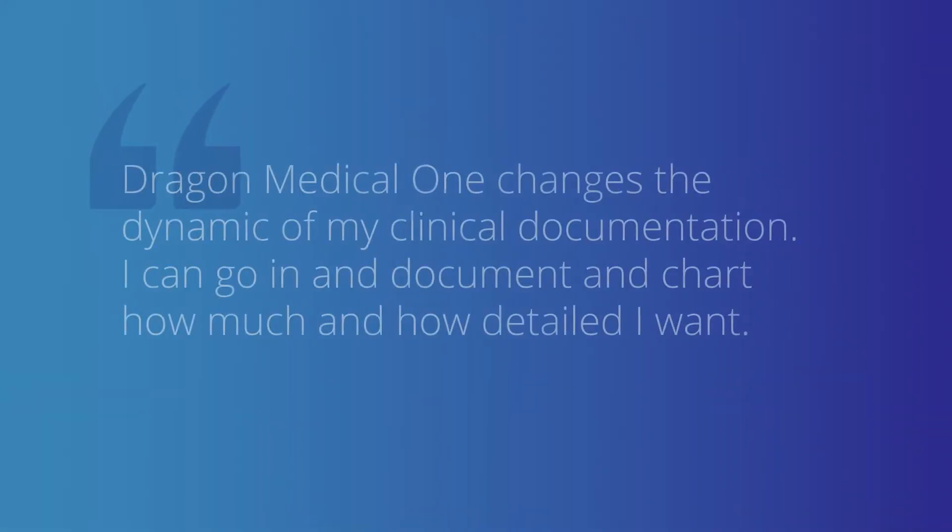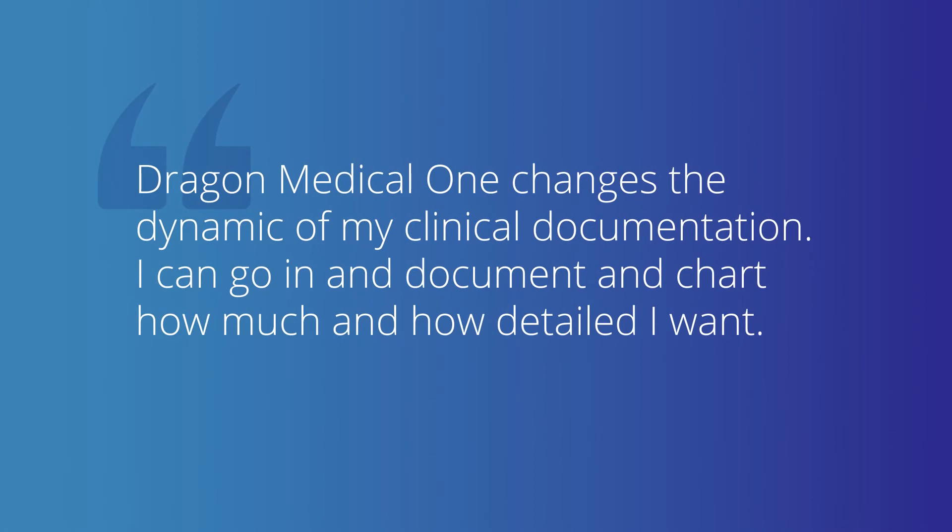The change from written charts, or even those where I put in the information on a keyboard and point and click on the mouse, is completely different. It changes the dynamic — I can document and chart as much and as detailed as I want. It makes me very efficient and at the same time allows me to individualize for each patient and to document appropriately.